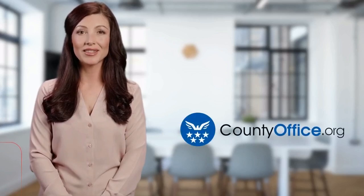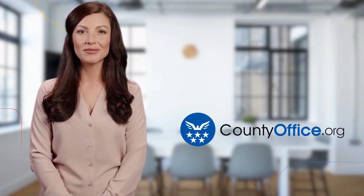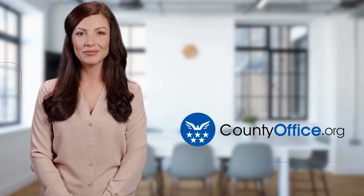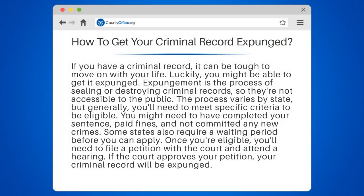Welcome to County Office, your ultimate guide to local government services and public records. Let's get started. How to get your criminal record expunged.